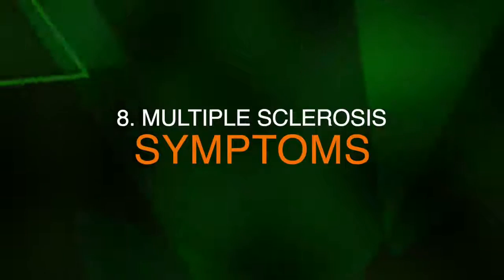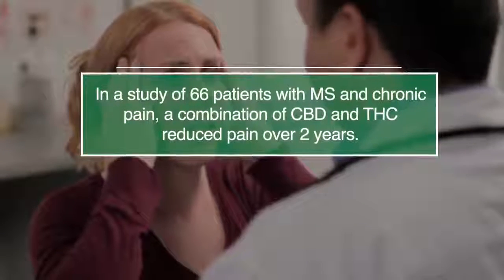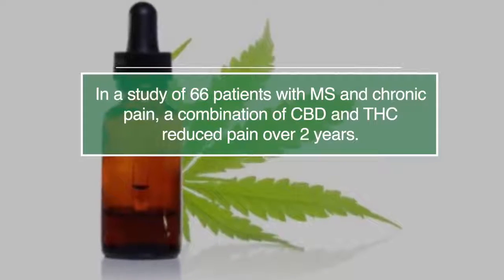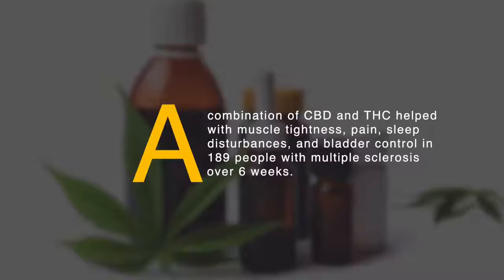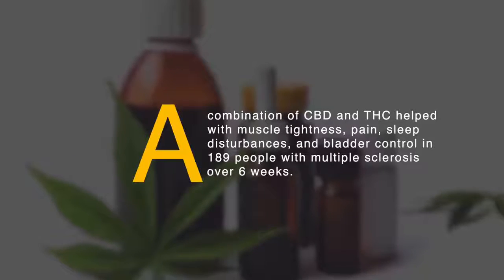Number eight, multiple sclerosis symptoms. CBD may relieve symptoms of multiple sclerosis. In a study of 66 patients with MS and chronic pain, a combination of CBD and THC reduced pain over two years. The patients determined the dosage themselves, taking in as much as they felt was needed to alleviate the pain. A combination of CBD and THC also helped with muscle tightness, pain, sleep disturbances, and bladder control in 189 people with multiple sclerosis over six weeks.